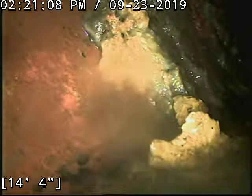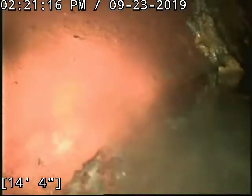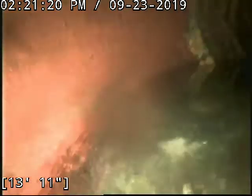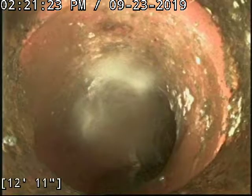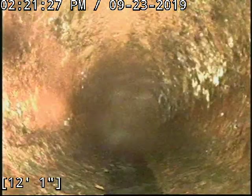I'm making an inspection video for a bid. This cast iron is wore through. I'm at the 4x6 right now in the clay, pulling back into the cast iron — the damaged portion. You can see it's troughed out at the bottom there.